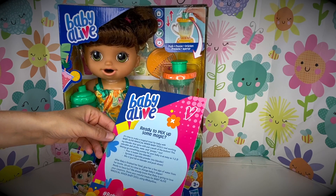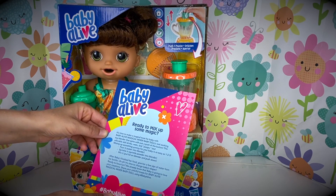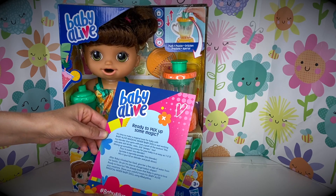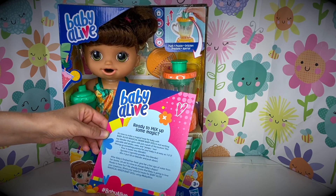With Baby Alive Magical Mixer Baby Dolls — a real working toy blender that spins with just a push of the button! Pour it, sprinkle it, mix it! After Baby is finished with her food, give her a few sips of water from her bottle. It's time to change Baby's diaper! Ready to have fun? We already know that Baby Alive is going to love your creations!